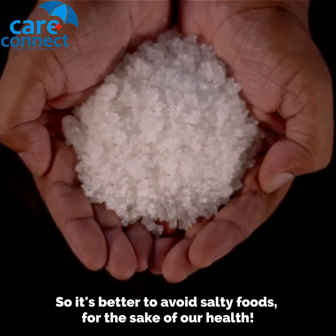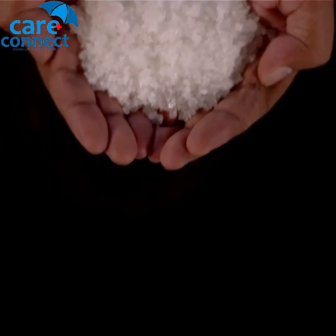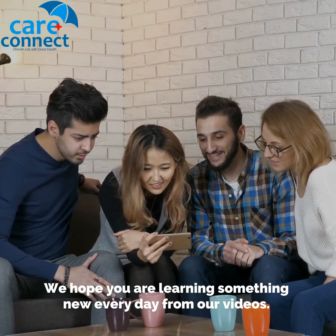So it's better to avoid salty foods for the sake of our health. We hope you are learning something new every day from our videos!